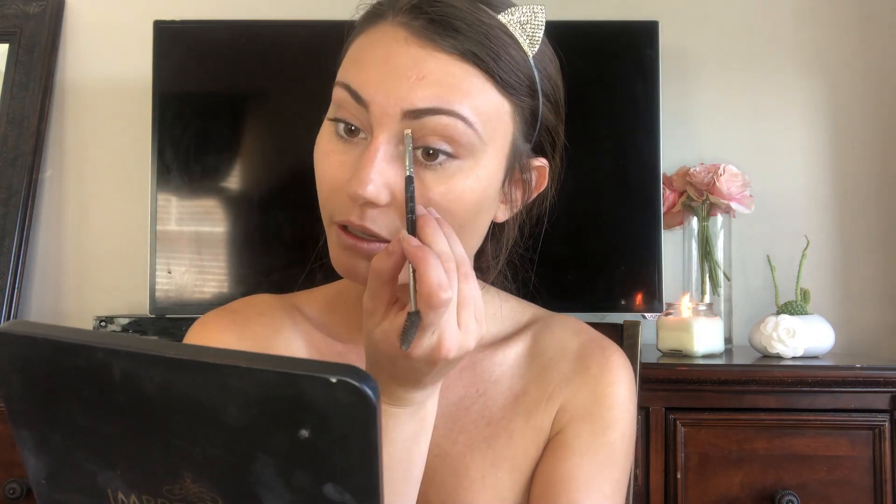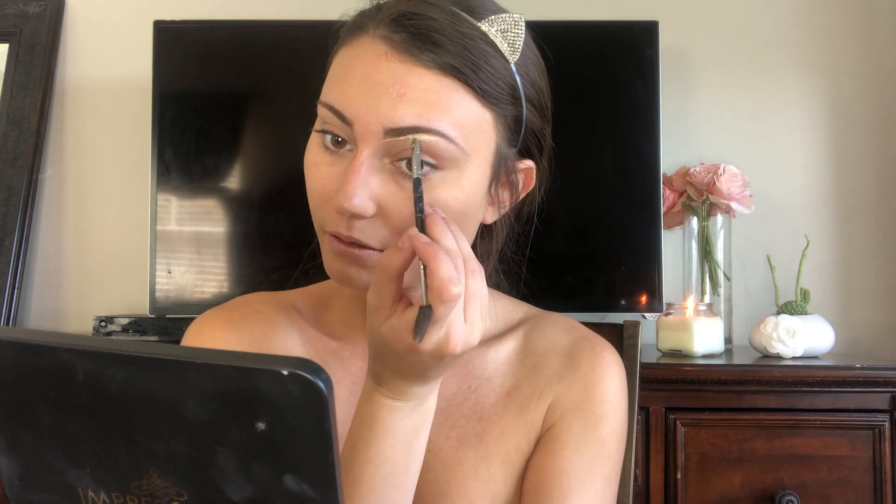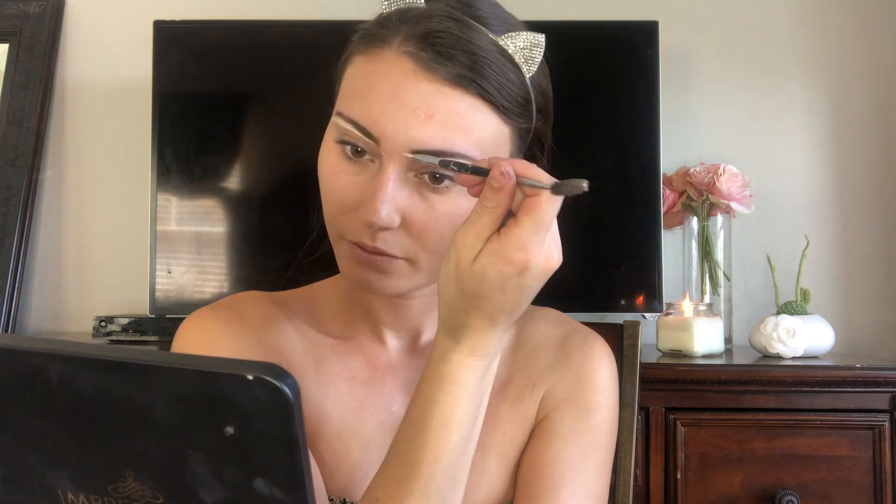I'm using the Anastasia eyebrow pencil brush to shape my brows just a tiny bit. Then I'm using Shape Tape — just going to cut them out and use the rest of the concealer to conceal the lid of the eye. We're just going to blend so it doesn't look like a mess.